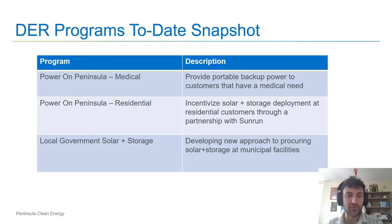Here is a snapshot of the programs that we have launched and have designed to date. We've launched the Power on Peninsula Medical Program, Power on Peninsula Residential, and a program for our local governments to adopt solar and storage. Power on Peninsula Medical is designed to provide backup power to customers that have a medical need. Power on Peninsula Residential incentivizes solar and storage development at residential customers through a partnership with Sunrun, and for our local government solar and storage program, we are developing a new approach to procure solar and storage at those facilities.